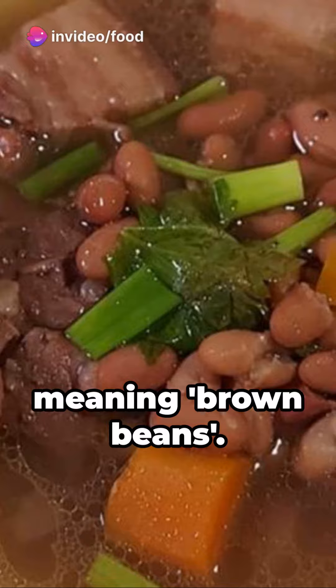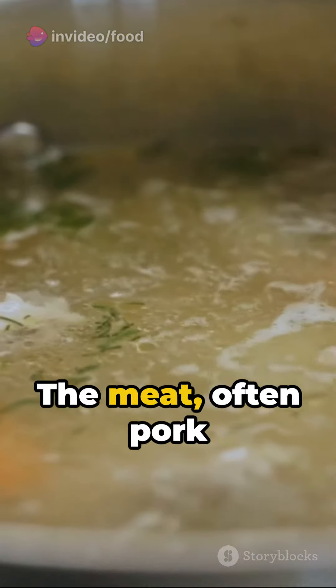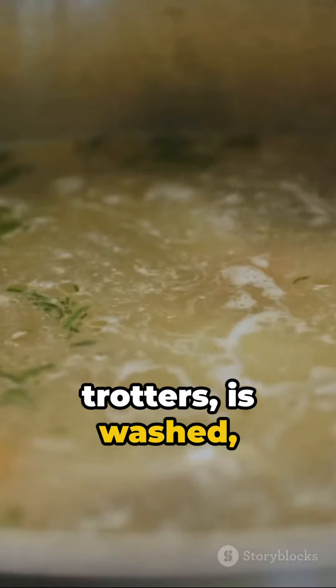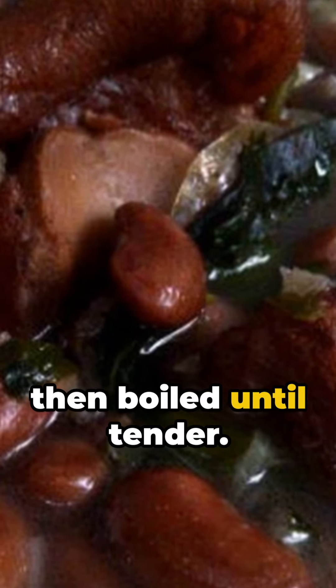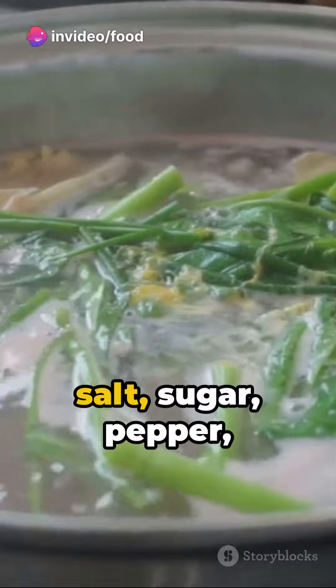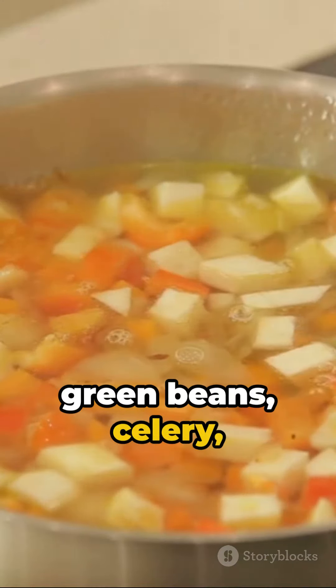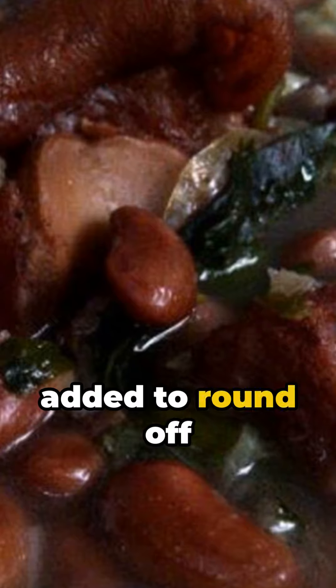Bruin bonen, meaning brown beans. The secret to a good Brennabon is all in the preparation. The meat — often pork trotters — is washed, soaked overnight, then boiled until tender. Kidney beans are then boiled in the broth and seasoned with shallot, garlic, salt, sugar, pepper, nutmeg, and clove.